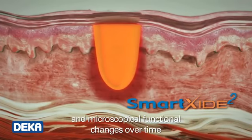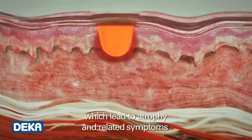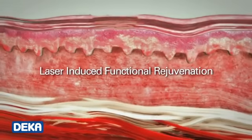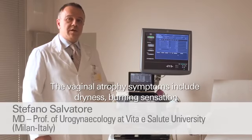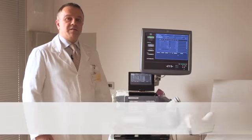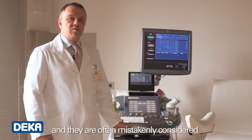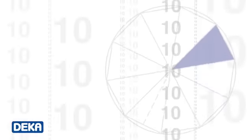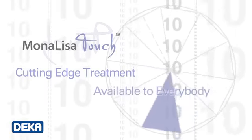Just like our skin, the vaginal mucosa undergoes morphological and macro and microscopical functional changes over time, which leads to atrophy and related symptoms. The vaginal atrophy symptoms include dryness, burning sensation, soreness and pain during sexual intercourse, and they are often mistakenly considered as an unavoidable consequence of aging.